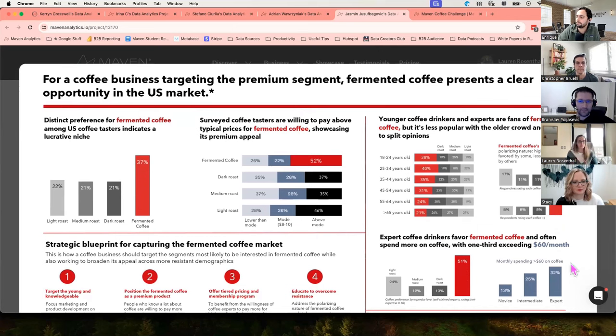Yasmin used color in a really strategic way throughout the dashboard, including in those titles. He mentions in his about section that he specifically chose red for the fermented coffee in order to show its distinction among all of the others. That really does stand out — you're immediately drawn to that red throughout the entire dashboard, which is exactly what his intention was.